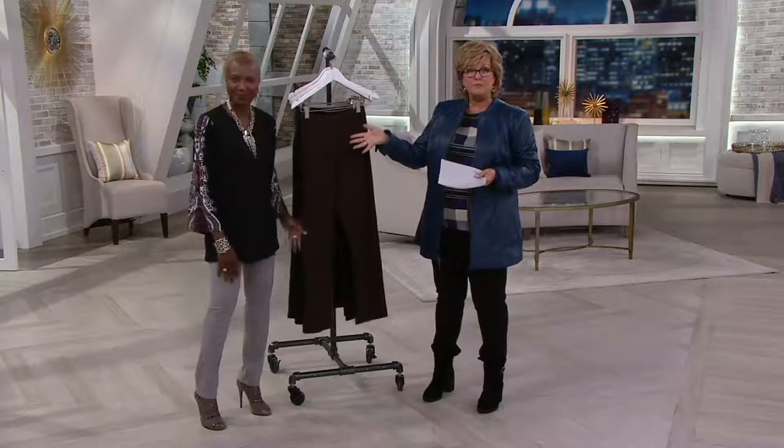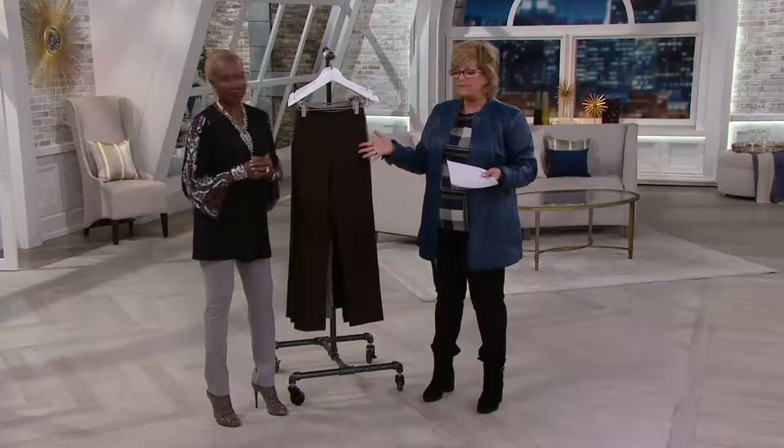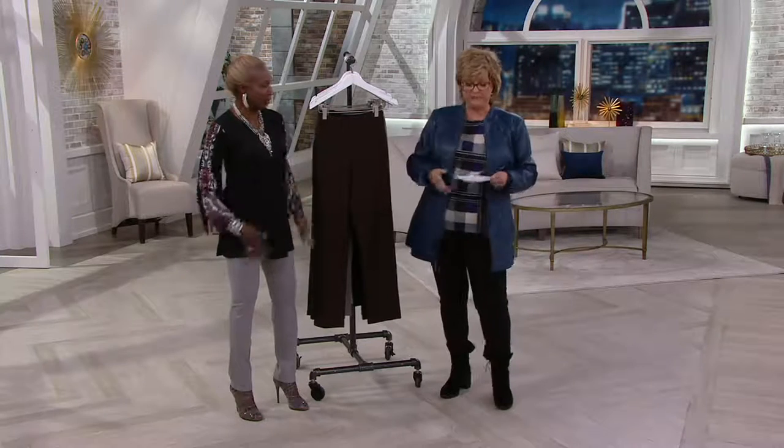This is Renee, who started out as a fit model. She's got a fabulous fashion design career now — she does jewelry and beautiful fashions for QVC. And of course, they always make us look slim, keep you in control, held in. No more wiggle, no more jiggle. That's right — uplift your butt.